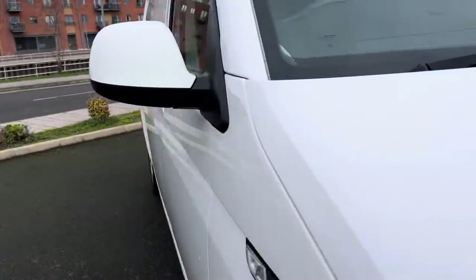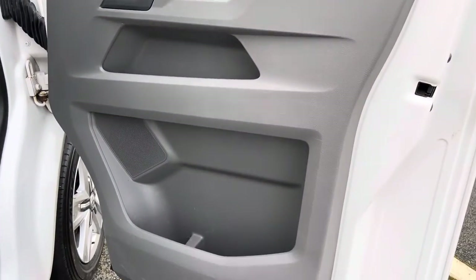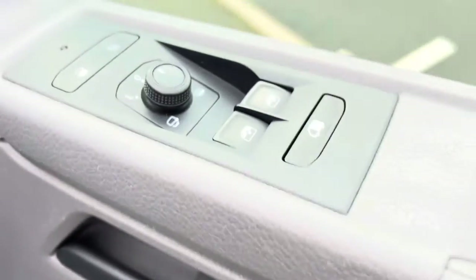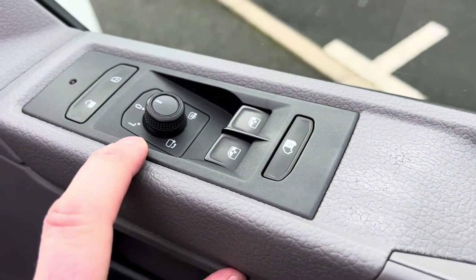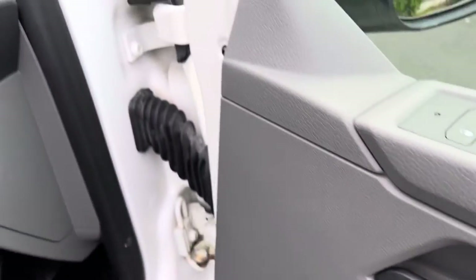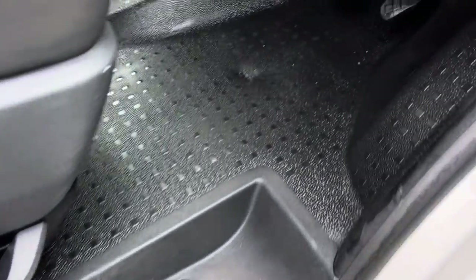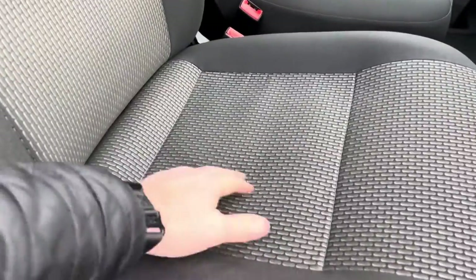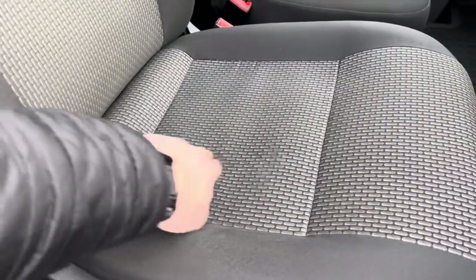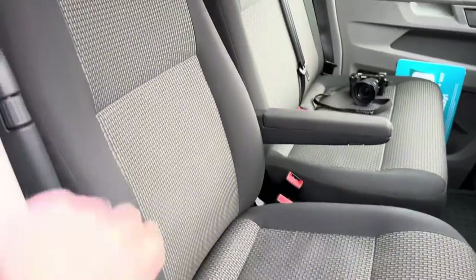We'll pop open the bonnet for you in a second so I can show you under there. Your driver's side door card is clean and tidy. Central locking, electric mirrors that are folding and heated, and then electric windows. Door shuts, all good. Entry seals and plastics, all good. We have a little bit of wear on the rubber flooring there. Pedal rubbers are all good. Driver's side seat, all good — they do just get a little bit of excess material with a bit of wear on them. You do have your twin armrests as well, so it's a proper captain's chair.